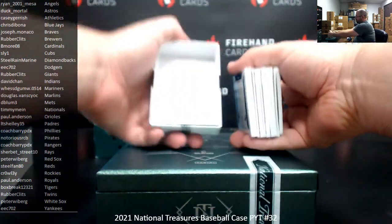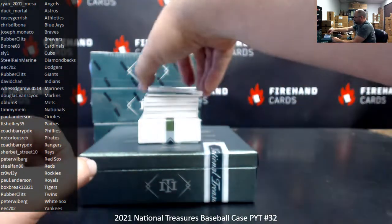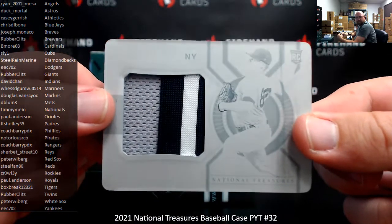We're going to start with the first box. We've got a printing plate right on top — a colossal printing plate patch for the Yankees, Clark Schmitt. EEC 702. And by patch, I mean jersey piping.